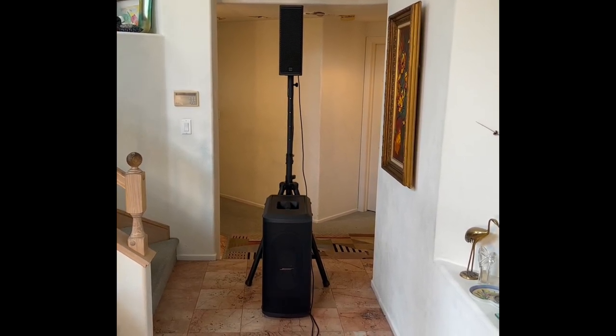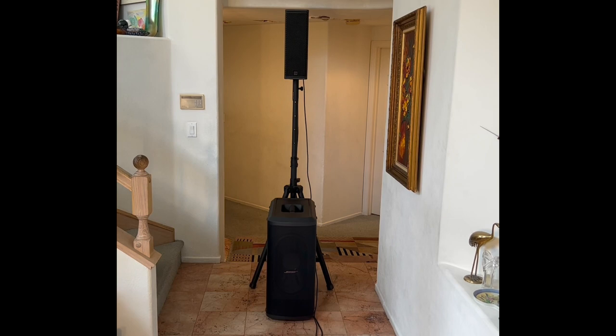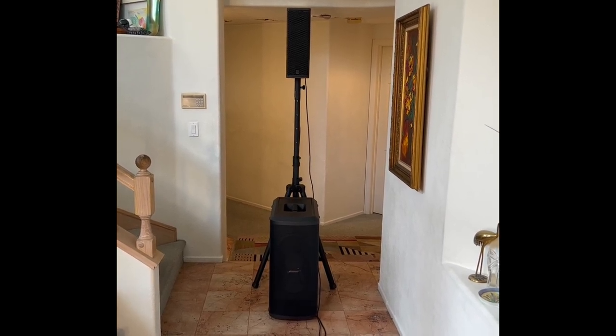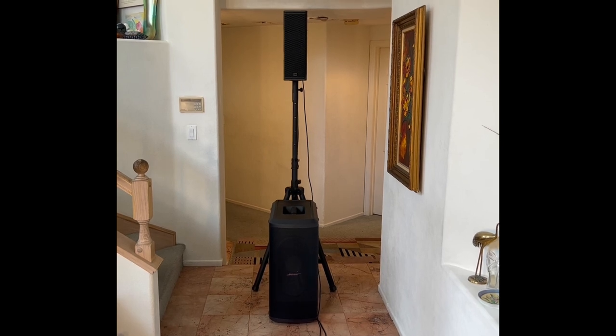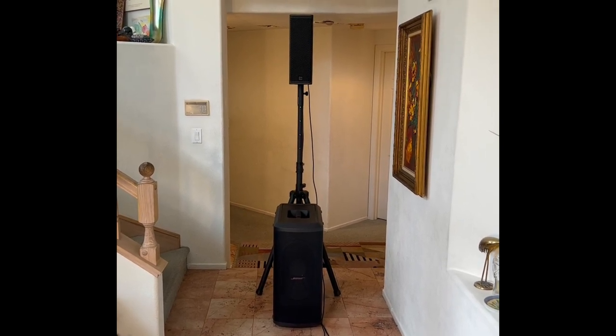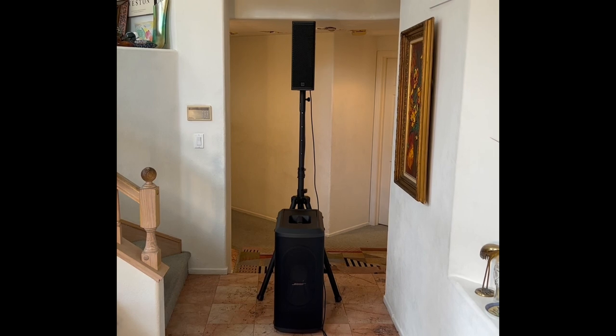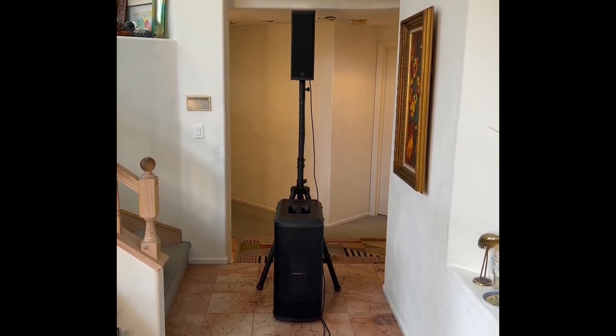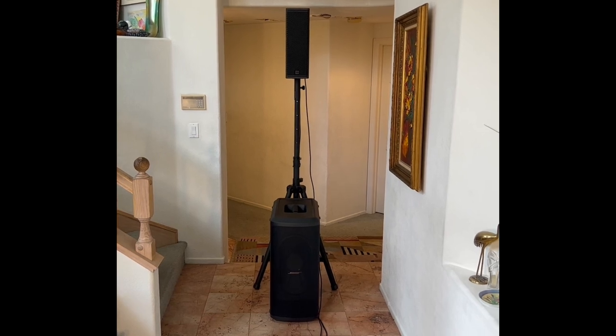This is a continuation of my series of videos dealing with my purchase of the RCF TT515 — that's the top you see. I made a couple of videos you might want to go back and review for more information, but here's a quick summary.